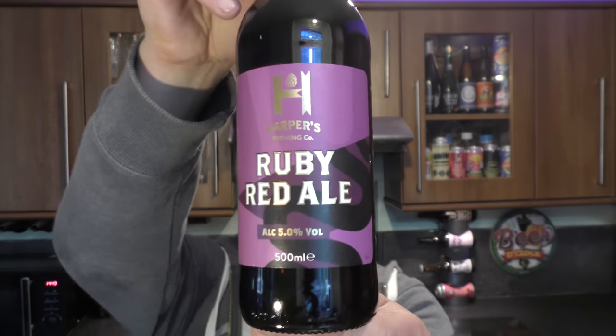So without further ado, we're going to get straight into these beers. This is Harper's Brewing Company Ruby Red Ale, 5% ABV.